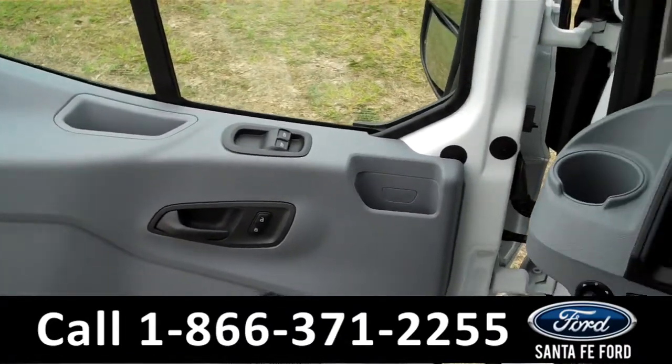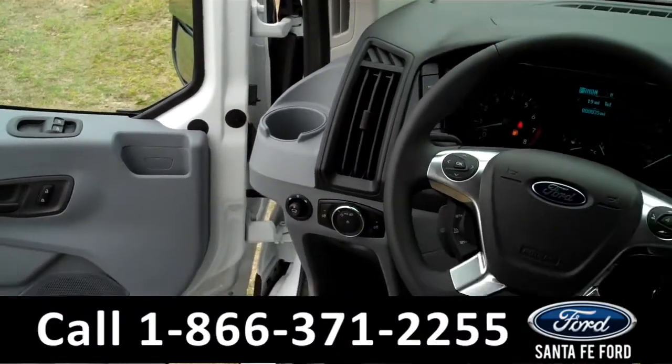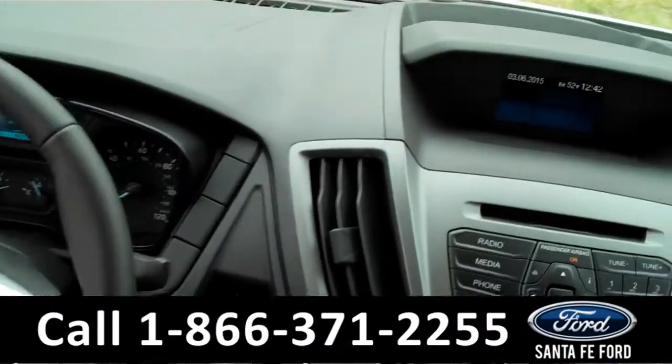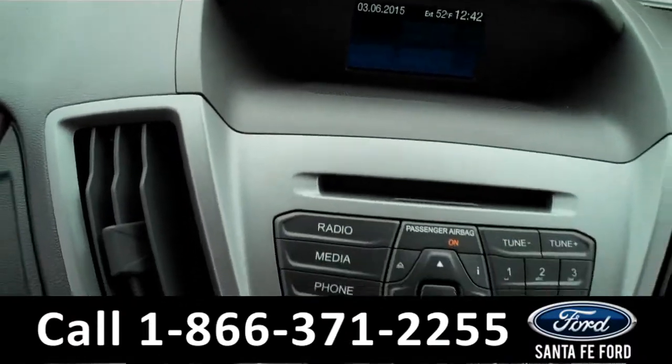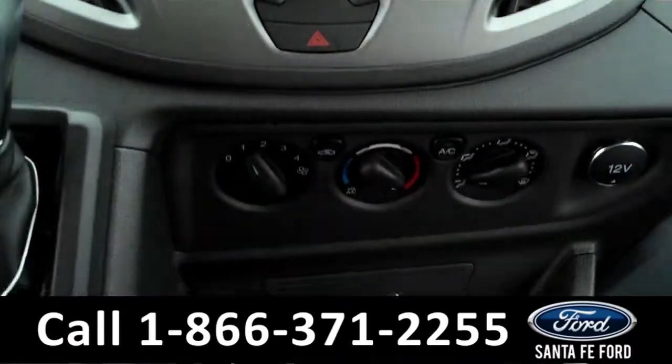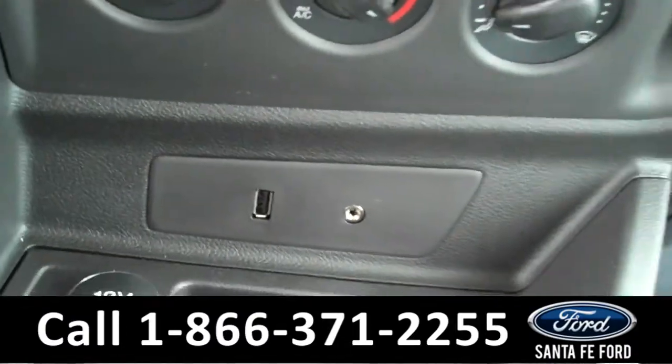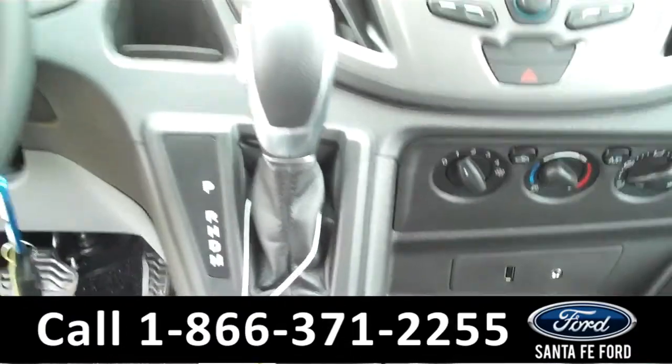Inside we have powered controls, including the power driver seat, cruise control, an LCD screen with AM and FM radio. Down here we have an iPod auxiliary port and a USB port, and automatic transmission.